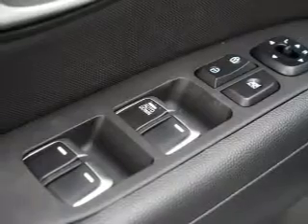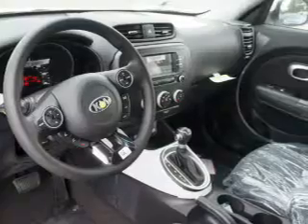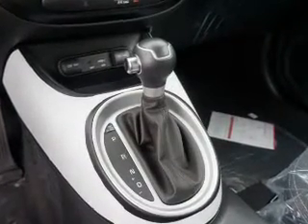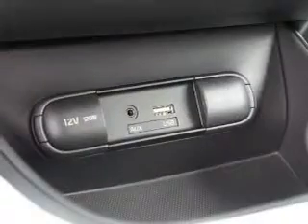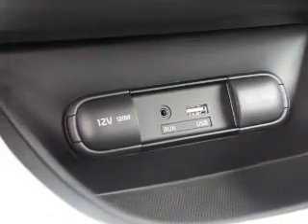Inside you'll find Bluetooth connectivity, Sirius XM satellite radio, auxiliary input, steering wheel controls, curtain head airbags, front airbags, side airbags, side impact door beams, child safety locks, and iPod integration.